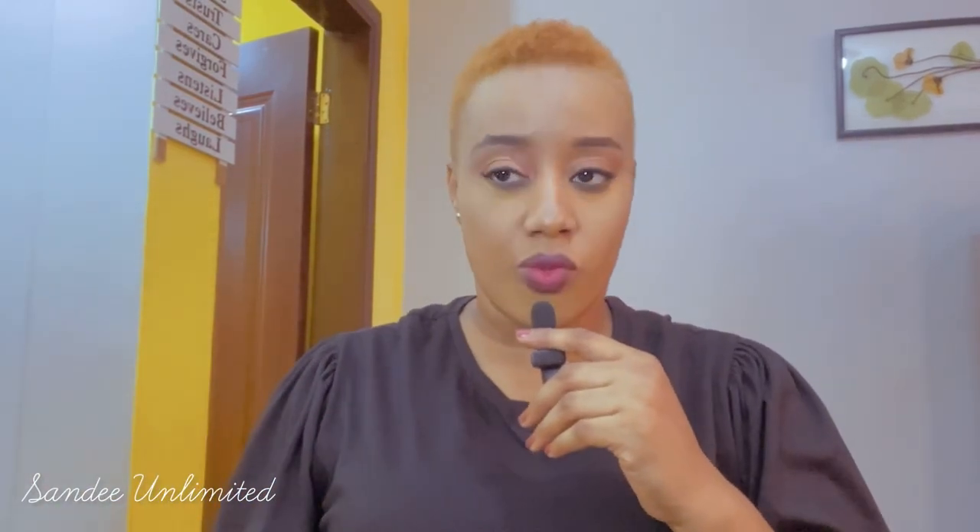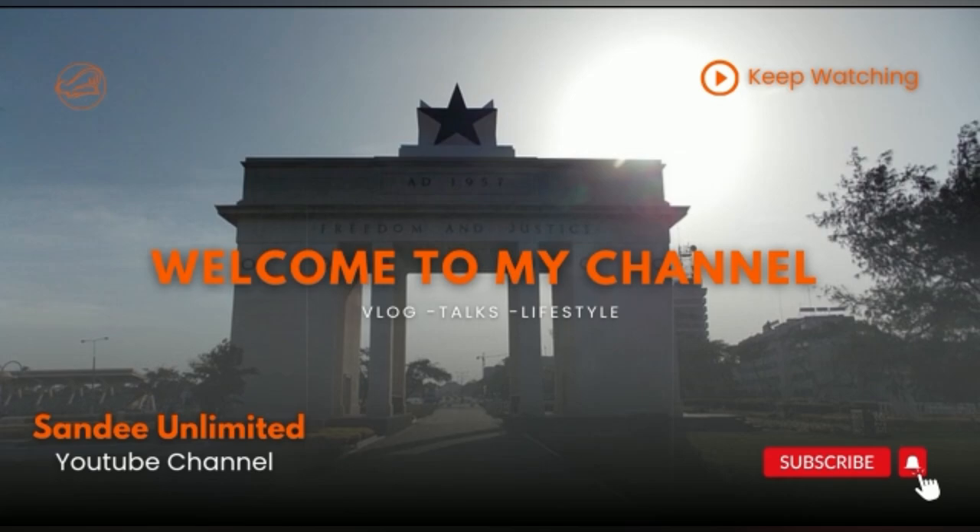Hi, welcome to my channel and welcome to this video. In this video I'm going to be talking about how you can move to Ghana if you're in Nigeria, so keep watching. This video is particularly for Nigerians who are resident in Nigeria but are wanting to relocate to Ghana. I'm going to be giving you a guide, a sort of step-by-step guide you can take to ensure that you can move properly.